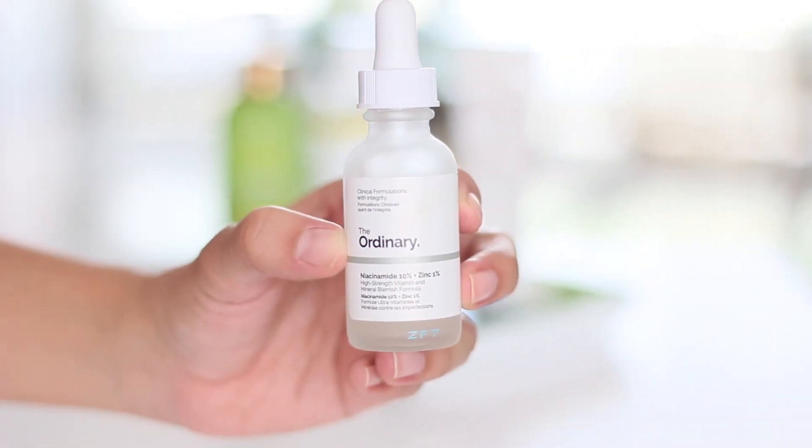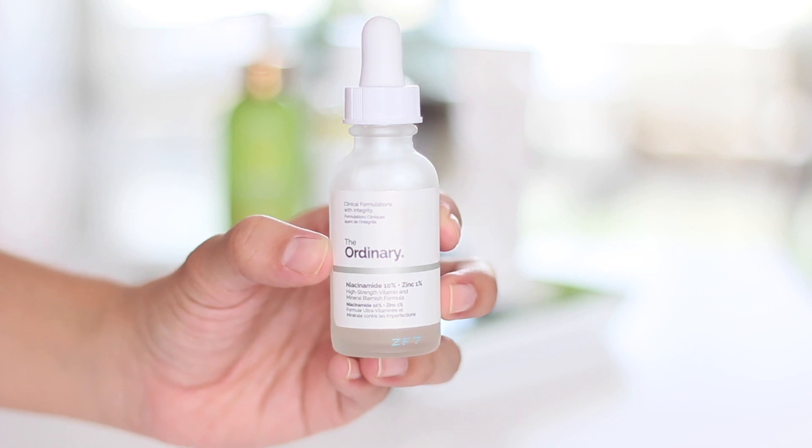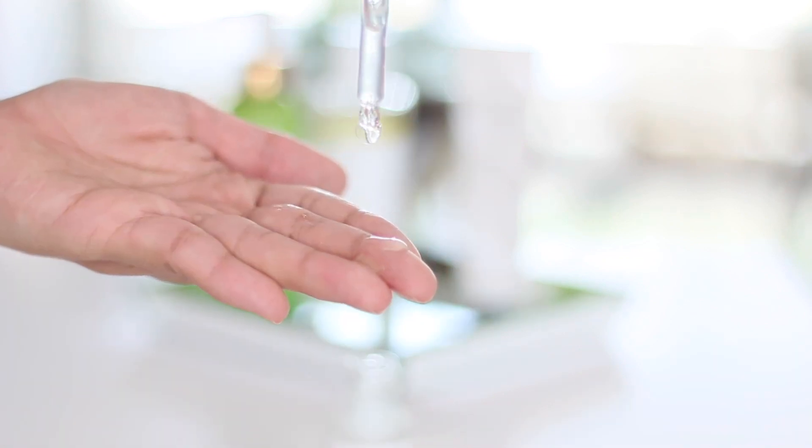Next, I'll apply some of my Niacinamide Serum — this is from The Ordinary — and I love it because, once again, it reduces blemishes and balances all the sebum production. As you can see, I apply it mostly on my T-zone, just on my problem area.